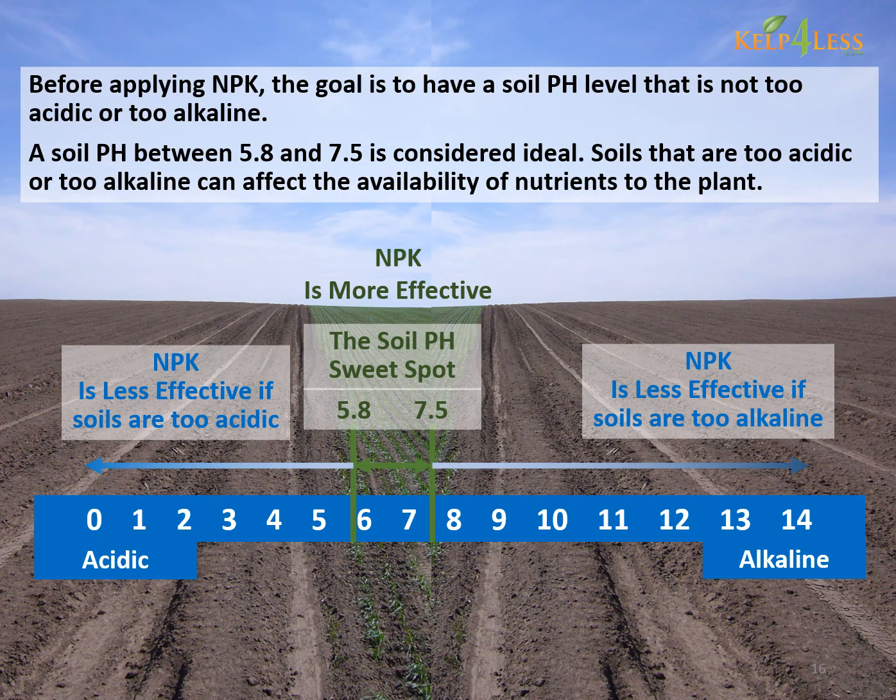Before applying NPK, the goal is to have a soil pH level that is not too acidic or too alkaline. A soil pH between 5.8 and 7.5 is considered ideal. Soils that are too acidic or too alkaline can affect the availability of nutrients to the plant.